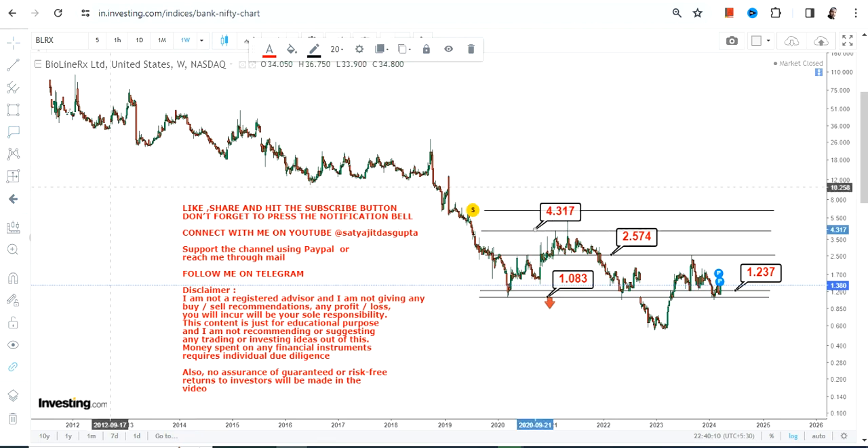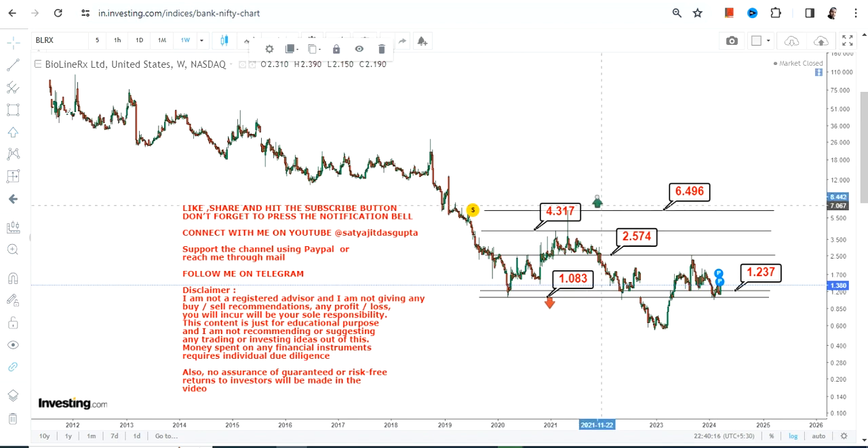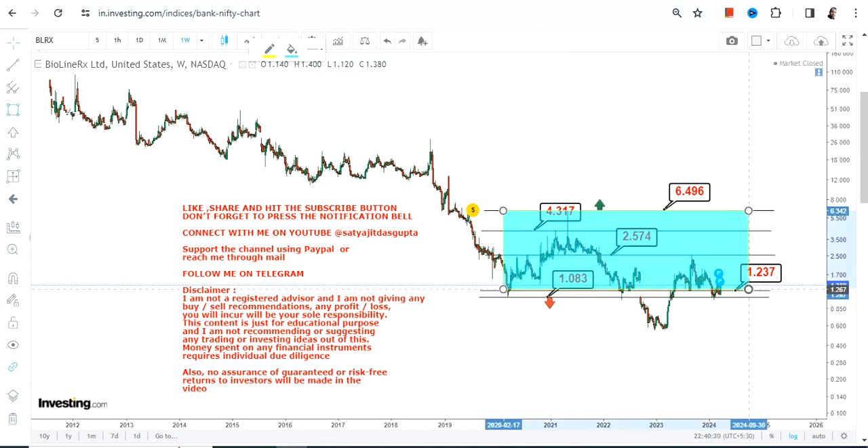The upside levels currently start with $2.57, then we have $4.30, and further it may jump up to $6.50. I'm not going beyond $6.50 because this is a big resistance, and sustainability above $6.50 will assure another round of upside. But right now, what is active is $1.00 on the downside and $6.50 on the upside.